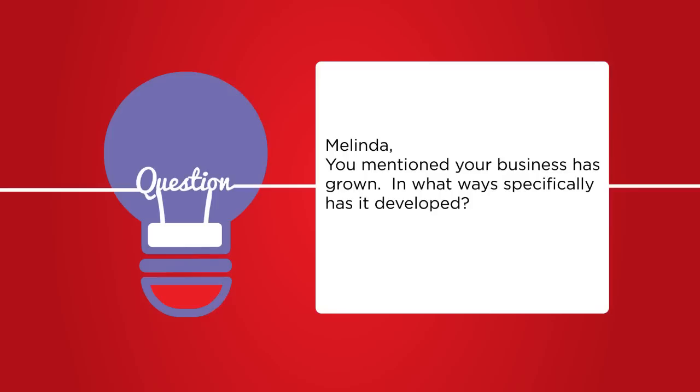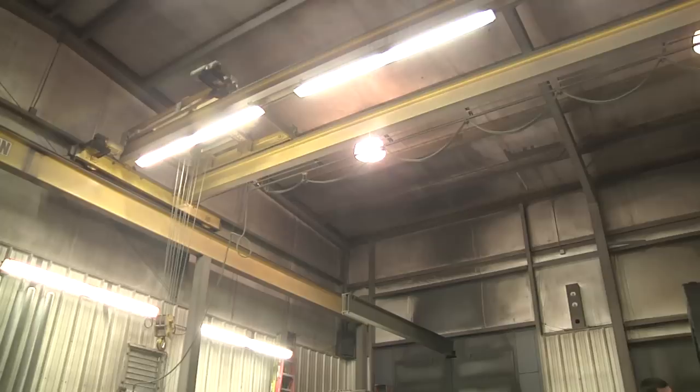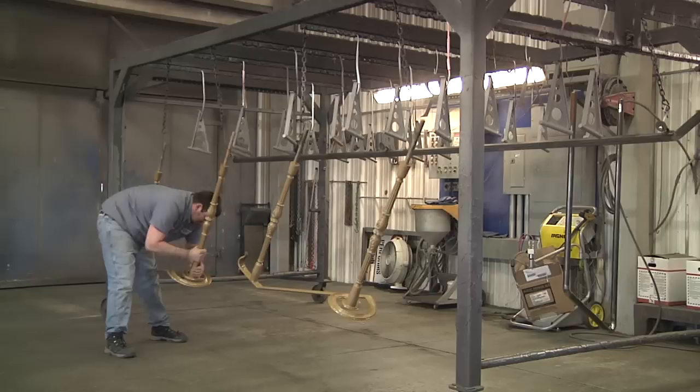We implemented powder coating in 2007. We did a lot of manufacturing of handrails and fence products, things that people were wanting to finish. At that time we had an outside vendor powder coating for us, but there were limitations on size and color, and people were getting more creative with their coloring. So we came across Rob Kramer, who was in the auto body industry, and he and Leon put their heads together — new idea, new product — and we started a powder coat division.